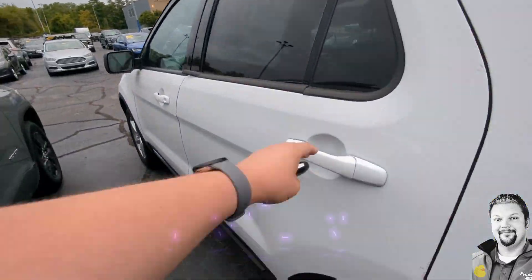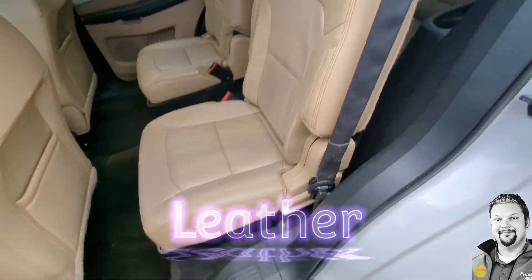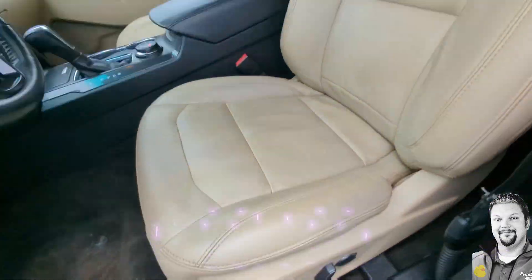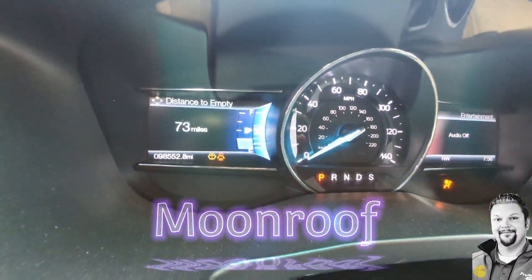And of course, leather — that's what everyone wants, especially with kiddos. That's going to keep that place way easier to clean up than cloth. And of course with the moonroof, you get a little extra light into that cabin.